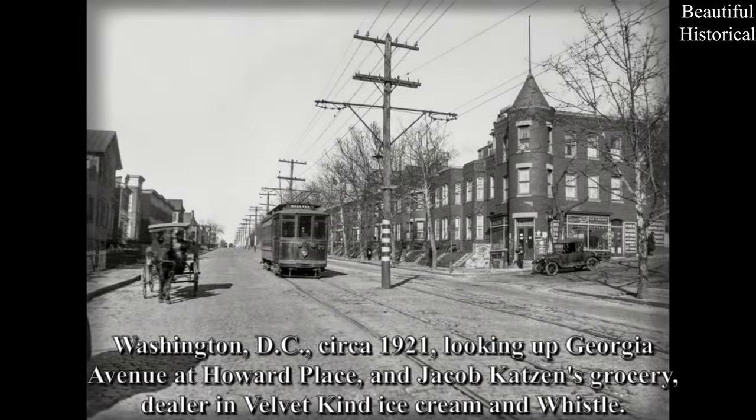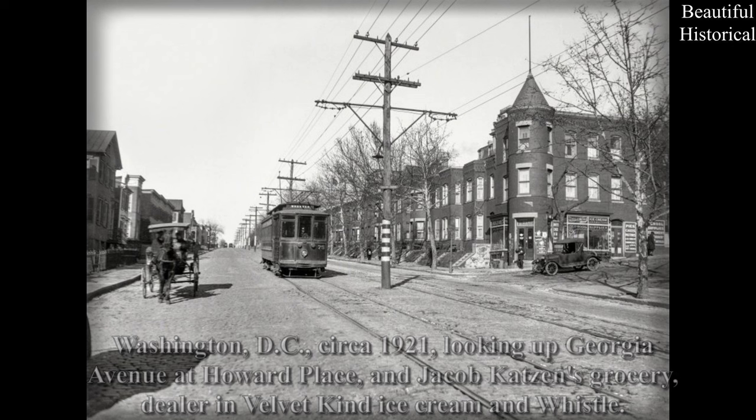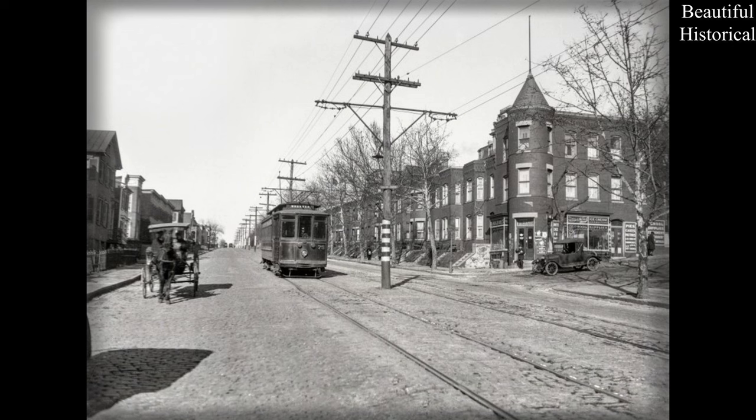Washington DC, circa 1921 — looking up Georgia Avenue at Howard Place and Jacob Katzen's grocery dealer.